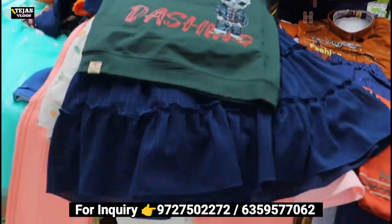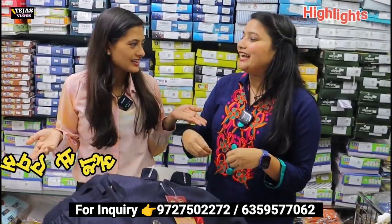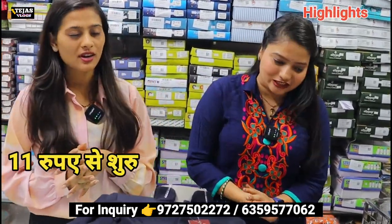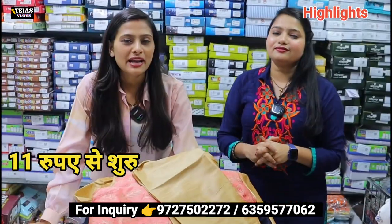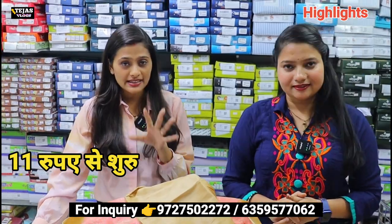I am showing you the boys' collection — it is also for summer. For children, you will need to buy it. We have 11 sizes; starting from zero size you will get up to 44 sizes.